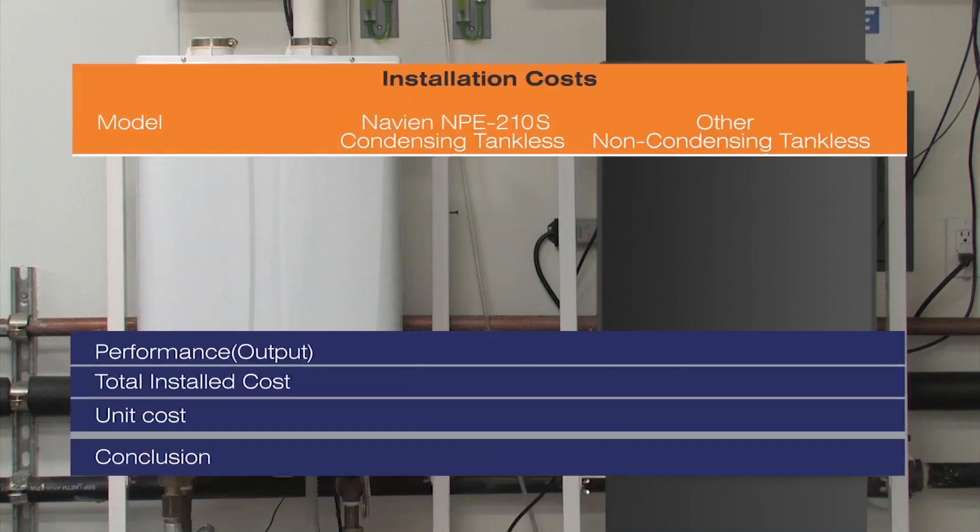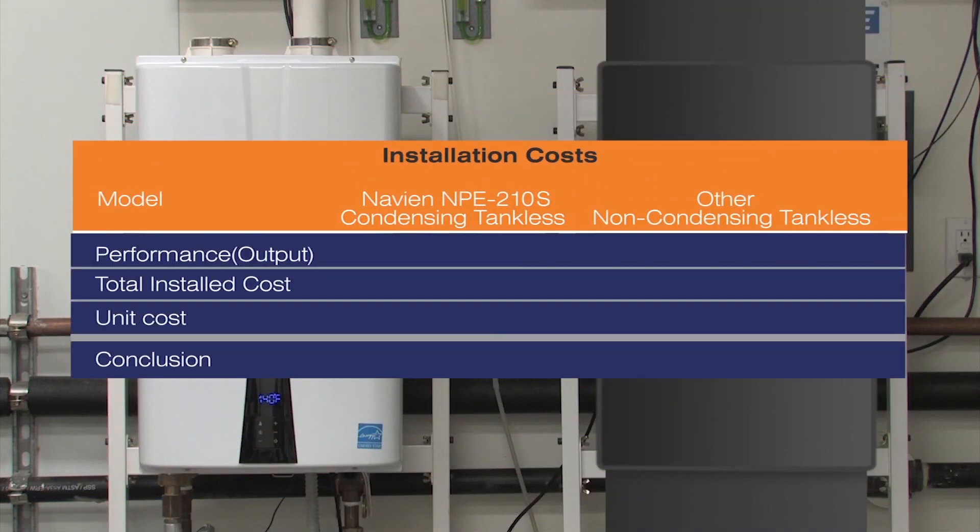To summarize, the NPE-210S outperforms a non-condensing tankless water heater. The output is higher due to a higher energy factor — 0.99 on the Navien NPE-210S, as compared to 0.82 EF on the non-condensing tankless. Installation costs are lower on a Navien condensing tankless water heater compared to a non-condensing tankless water heater. The NPE-210S costs the same as a non-condensing tankless water heater.